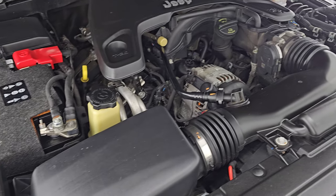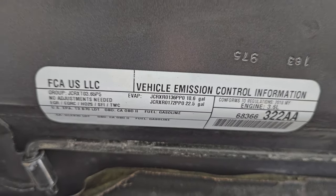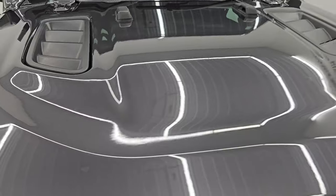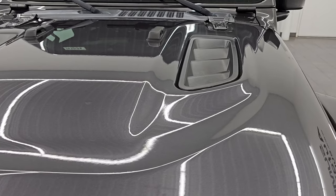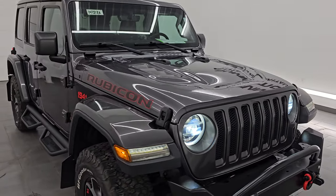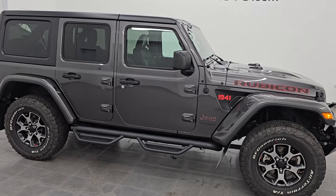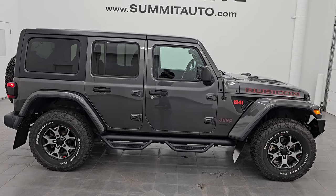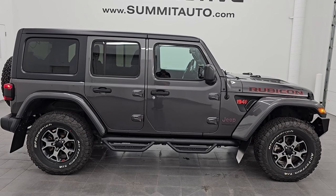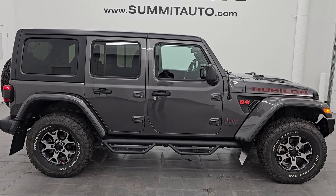It has a fresh oil and filter change and all the fluids have been checked and topped off. There is the emissions sticker. It has five like-new tires on it and this Jeep is 100% ready to go. I would highly recommend it from a quality and condition standpoint considering the age and miles — it is in really nice shape. To see more pictures of this Jeep or one of our other 550 new and used cars, trucks, SUVs, minivans and Wranglers, go to summitauto.com for full pictures and descriptions of every single vehicle.